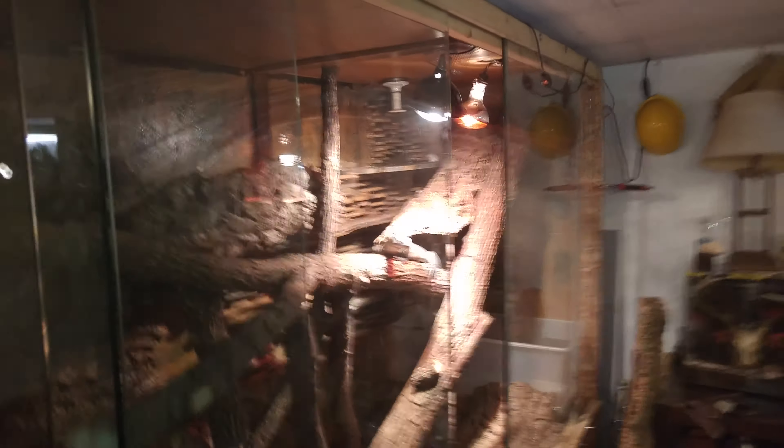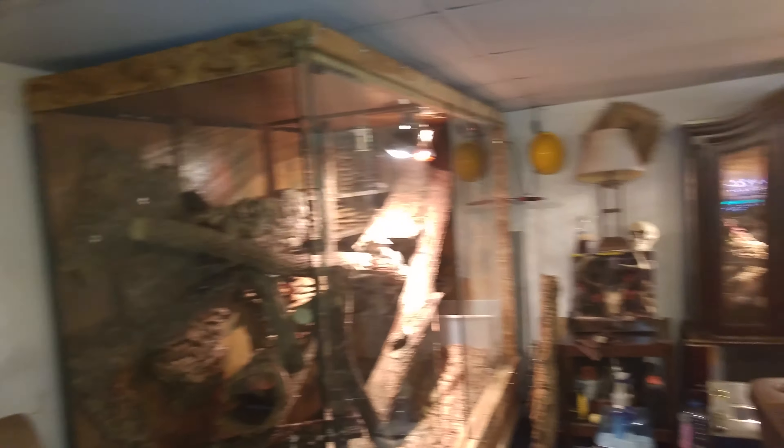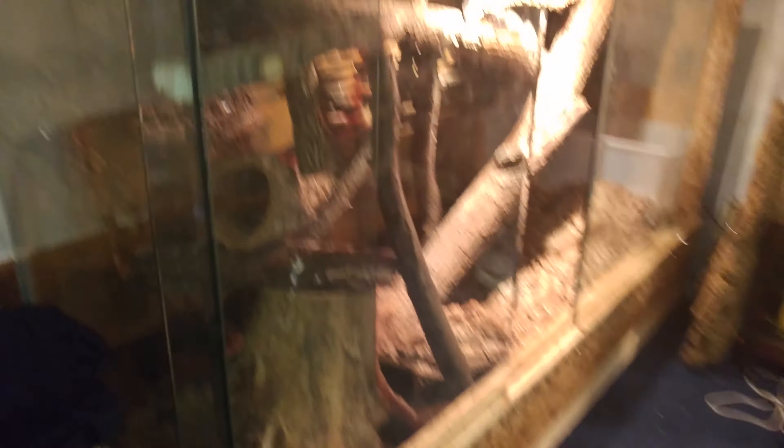Her home is a self-made monster enclosure. It's eight feet long, three and a half feet wide, seven feet tall. It's pretty nice.